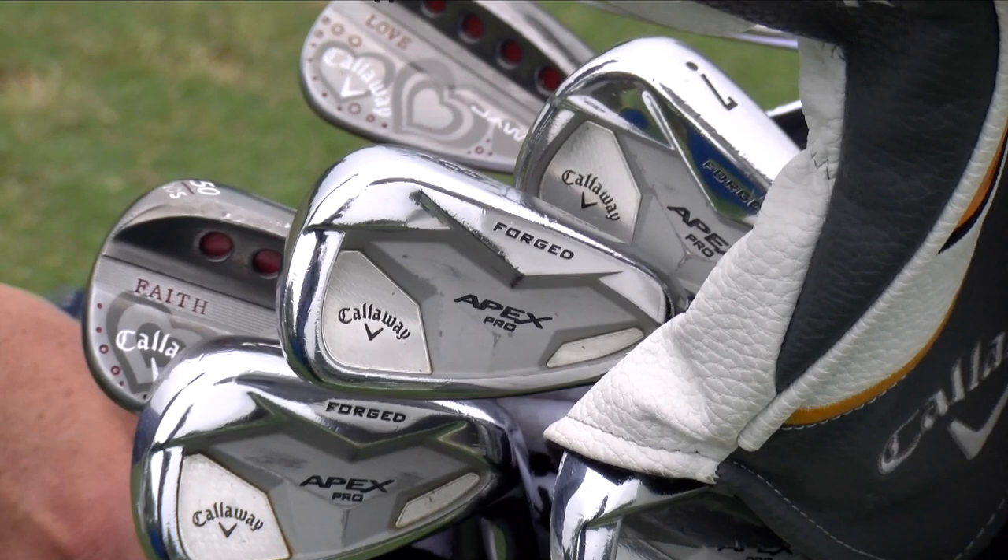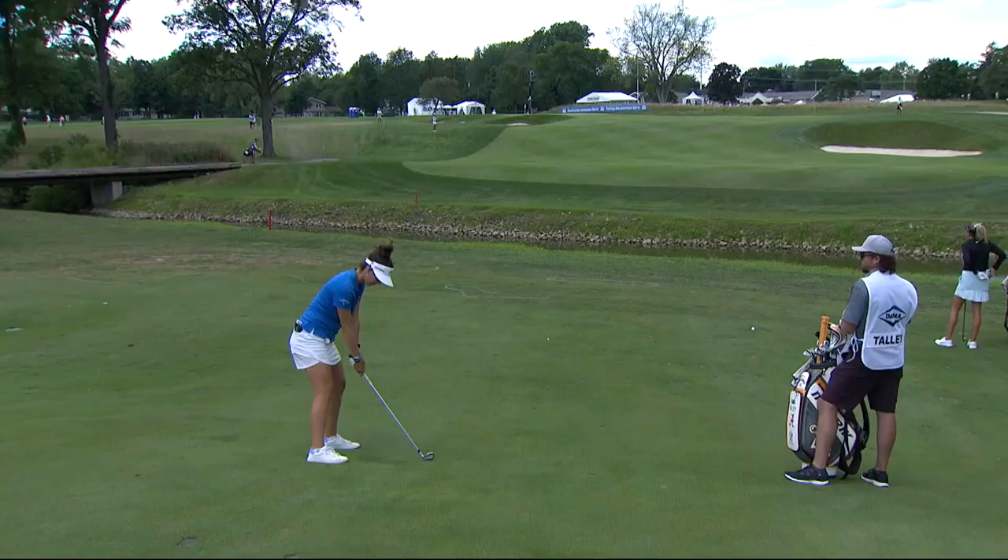As far as my irons are concerned, I've been playing the Apex Pro Forge since I was in college — roughly around eight years now that I've been playing this iron — and I'm going to continue because they are my babies.